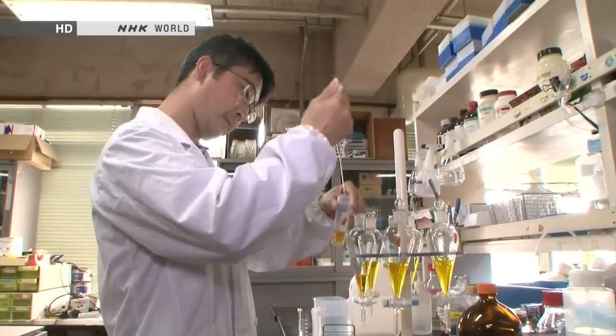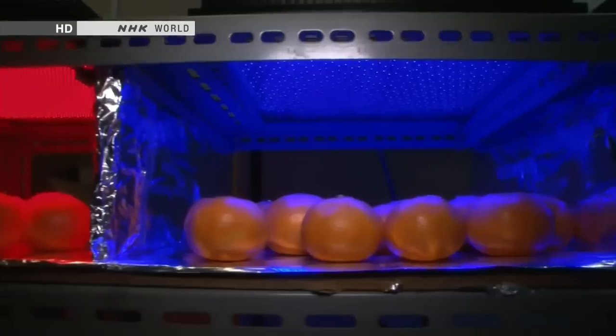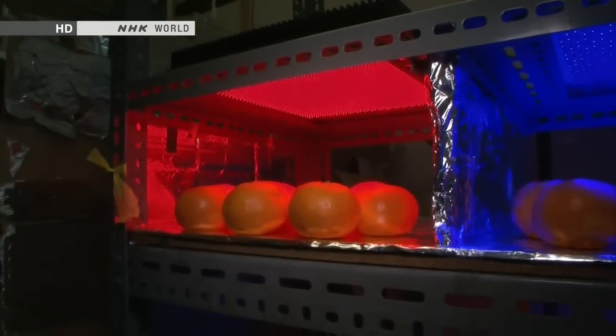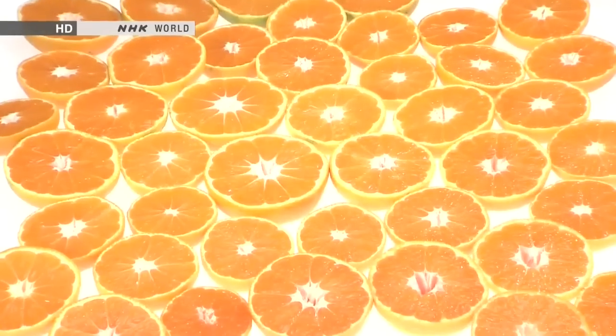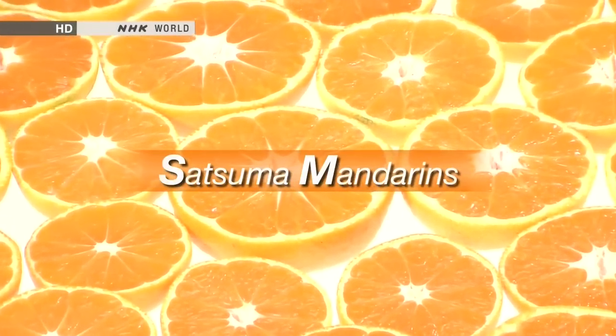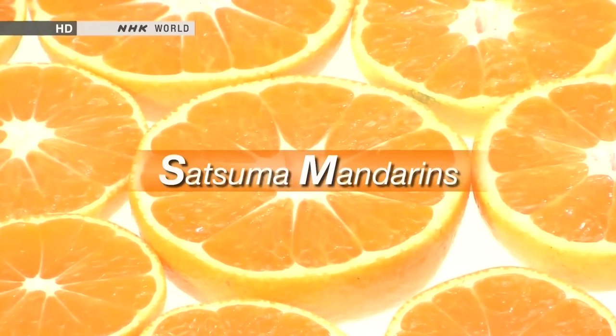Scientists have also learned about a healthy compound in the Satsuma Mandarin and have been working to boost its quantity inside the fruit. On this edition of Begin Japanology, our theme is Satsuma Mandarins. By looking at this iconic fruit, we'll find out more about food in Japan and the state of Japanese agriculture.